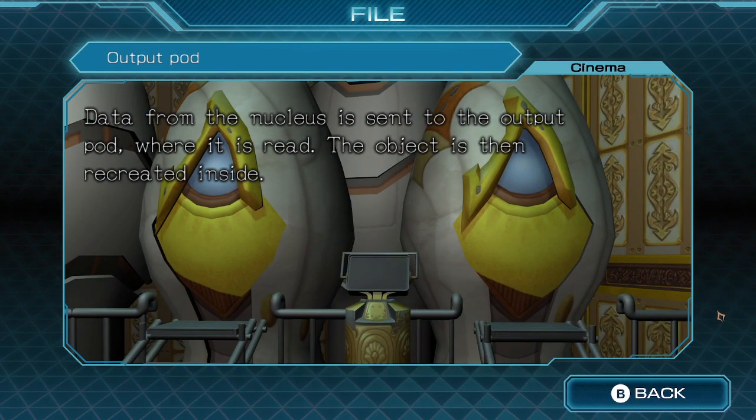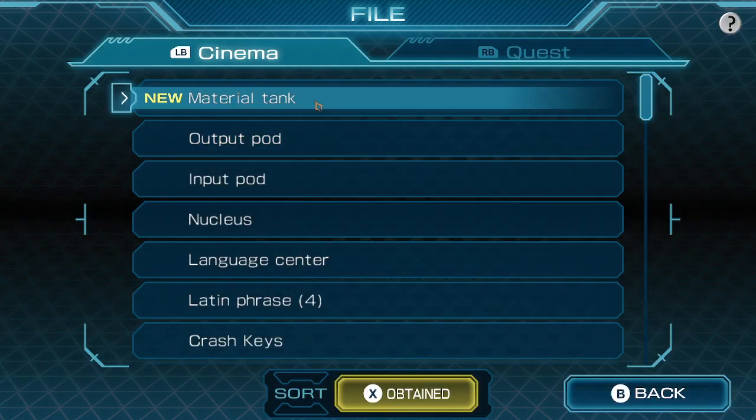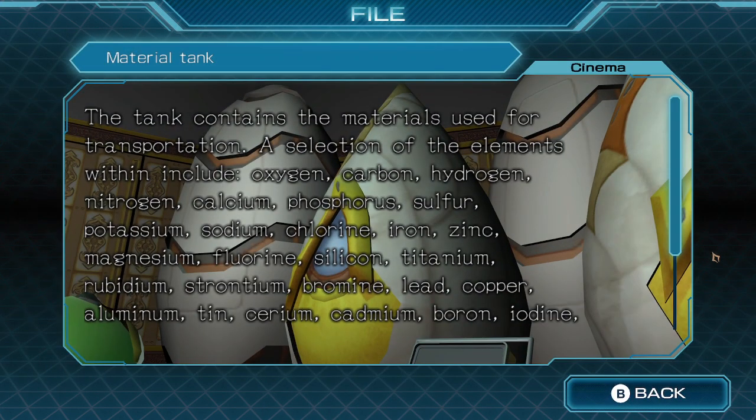Output pod: data from the nucleus is sent to the output pod, where it is read, and the object is then recreated inside. Material tank: the tank contains the materials used for transportation.